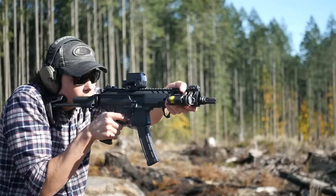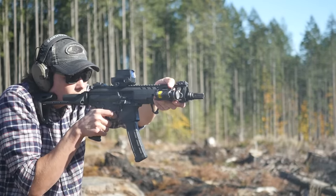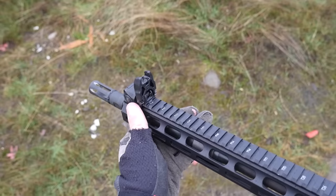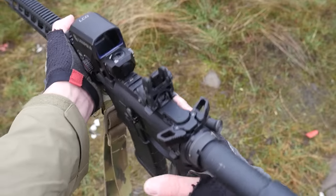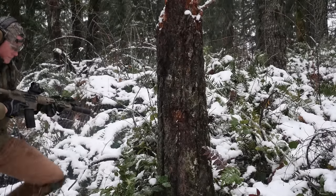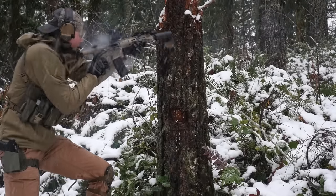Number four is the Leupold LCO. This would be a lot lower if we had more numbers. This thing is just so messed up: short battery life, refresh rate flicker, smeared emitter reflection, crummy night vision settings, weird mount height, and they're so expensive. I wouldn't recommend the LCO to anyone for any reason. Luckily, I don't have to because they're discontinued. Thank God for that.